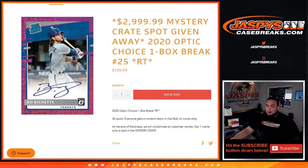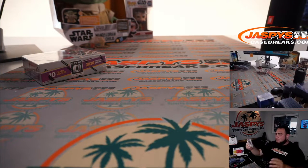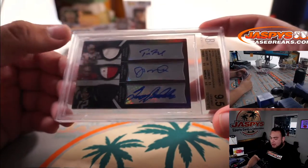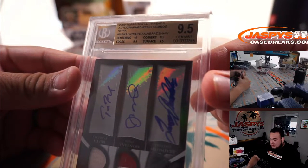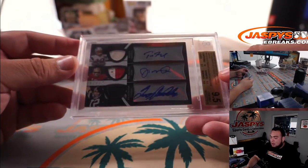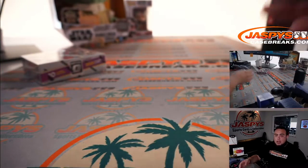Just to show you guys, we do have one preview card. This card right here will be part of the mystery crate — it is one of the top hits. Somebody in that mystery crate is going to get this triple autograph triple patch, numbered to 12, of Tom Brady, Joe Montana, and Terry Bradshaw. It is a 9.5 — gem plus — centering was a 10, edges 9.5, corners 9.5, surface 9.5, and these are all game-worn patches as well.